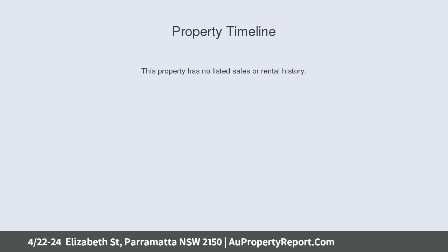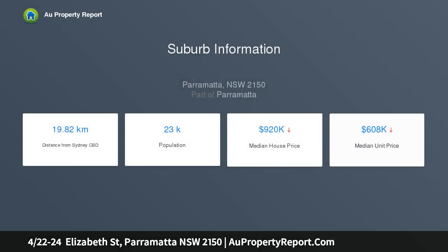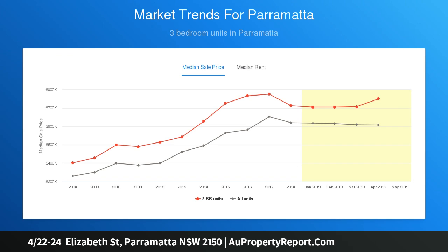Quote ID number 8011. Deceased estate — must be sold. Combining a leafy tree-lined street setting with walk-everywhere convenience, this top floor apartment makes a wonderful first home for the young professional or an in-demand investment option.